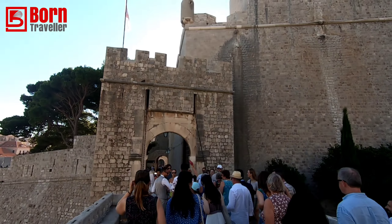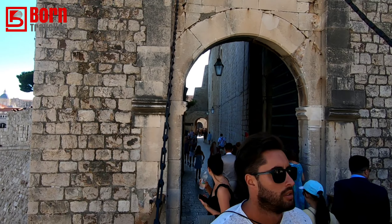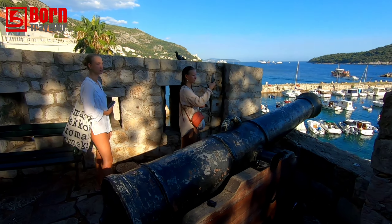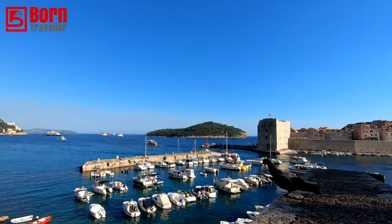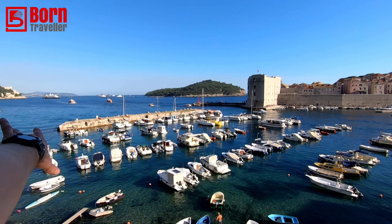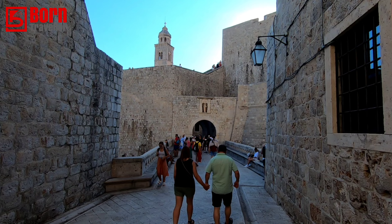Let me explain what Dubrovnik is. This is the old town, and this is where Game of Thrones was shot. It's a really old castle — I'll try to explain it more later. I'm a massive Game of Thrones fan, and most of the show was shot right here. Look at this old cannon — this would have been used to fire at any ships approaching.